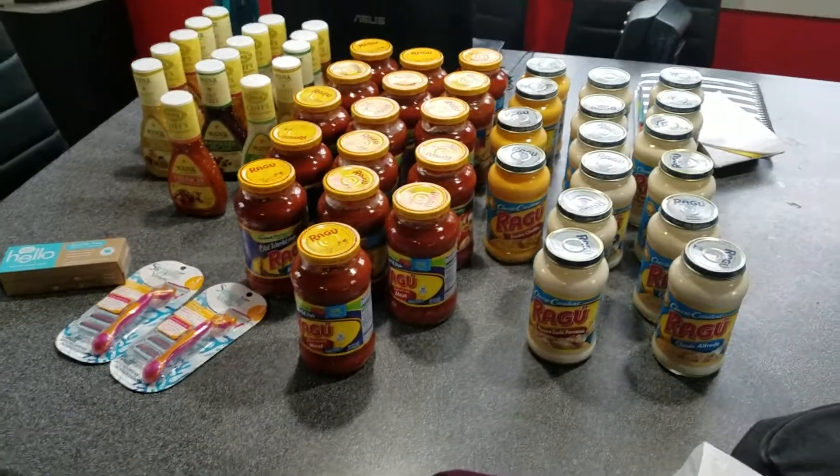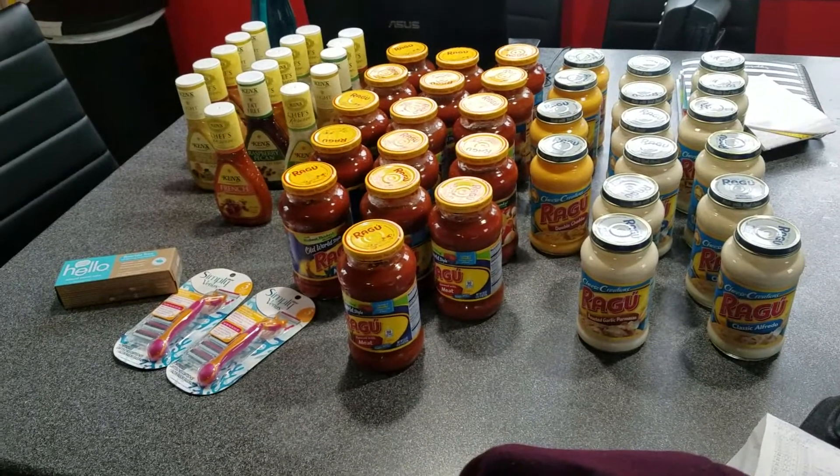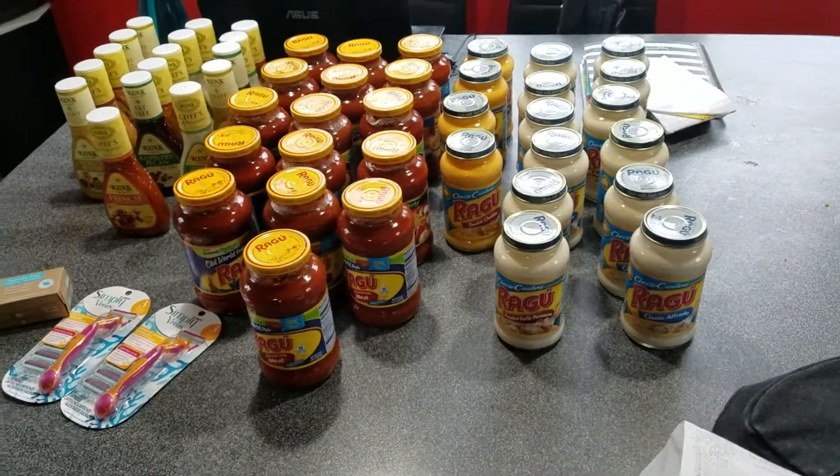Hey guys, welcome back to Couponing with Blair! This is my Acme haul from today. I'm trying to hurry up and get this video out in case anybody wants to do this deal.